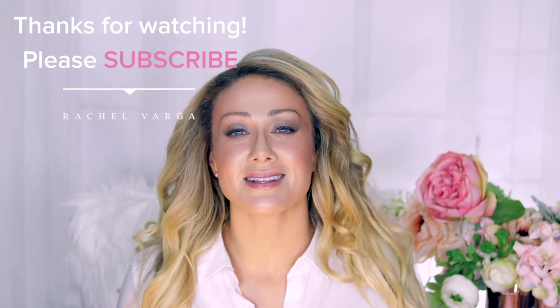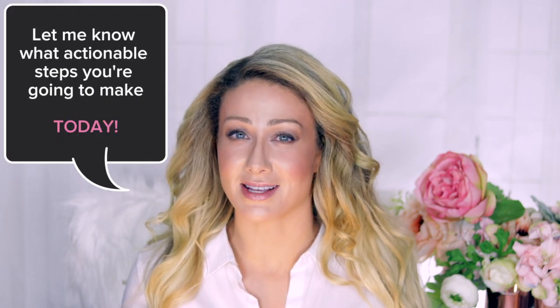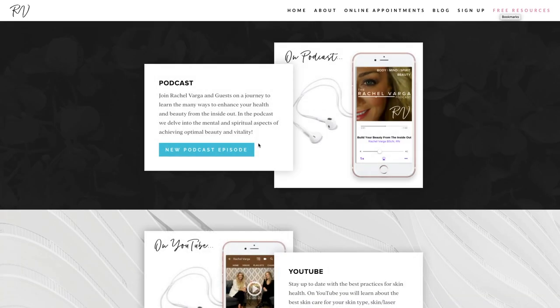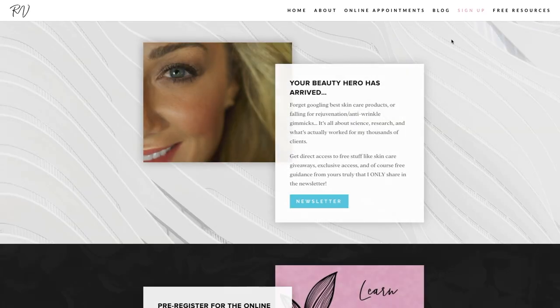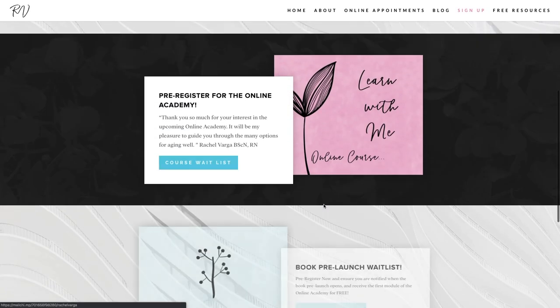Thanks so much for watching this video on eye creams — what to look for, what they do, and what they don't do. Please leave a question or comment below and let me know if this has changed anything about your current eye product routine. Head over to rachelvarga.ca for free resources, blogs, podcasts, and more. I also have a free newsletter where I share things I don't share on social media, just for subscribers. Thanks so much for watching, and I'll see you in the next video.